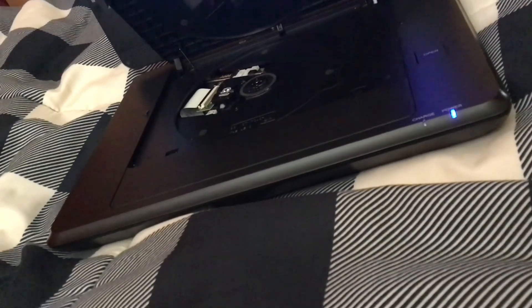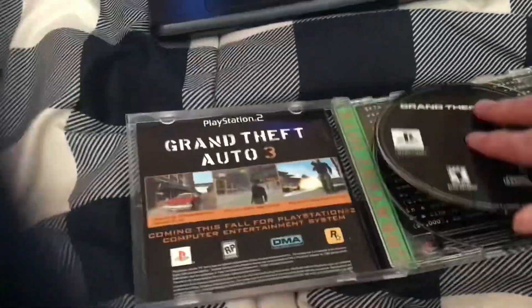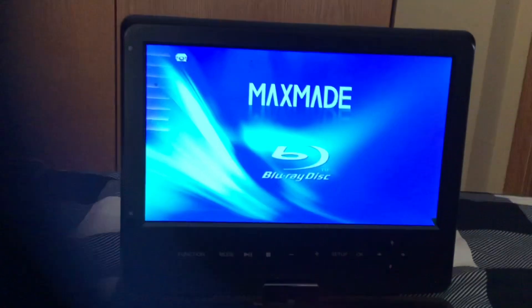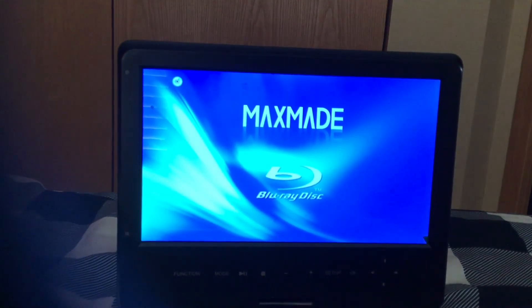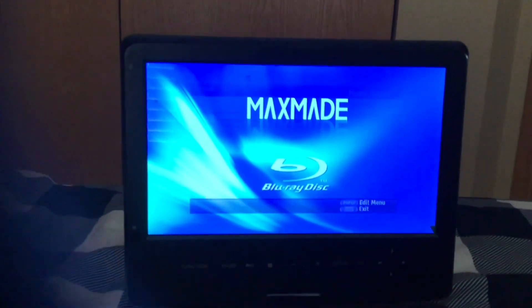Not all games do this though. Here I'll grab a game that I know does not support the music CD feature. I got GTA 2 — if you put that in, it just recognizes it as a data disc.